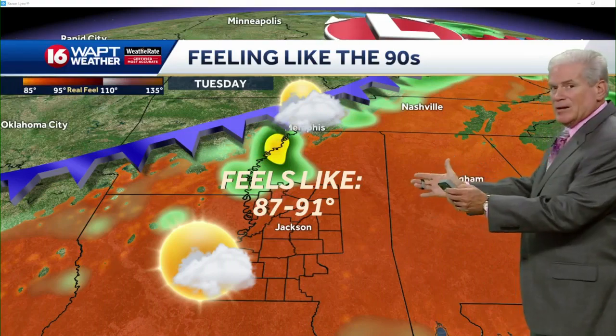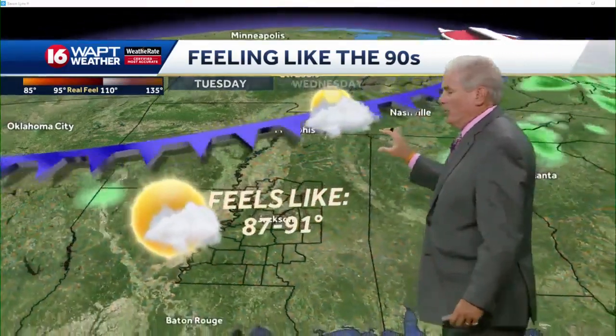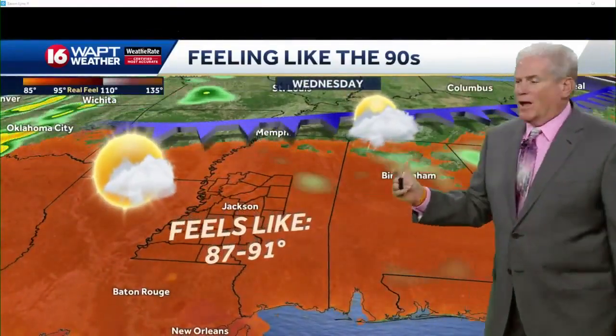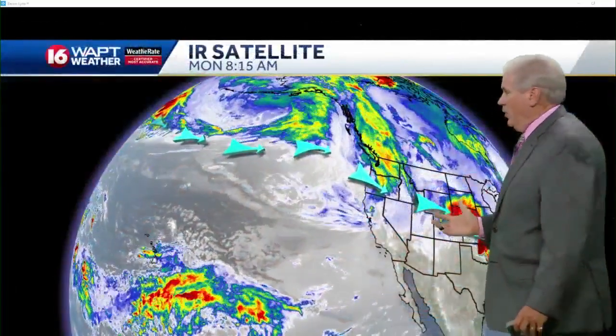There it is — upper 80s and low 90s feel to the air, with the front staying off to the north. Sunshine mixed with puffy clouds for Tuesday, Wednesday, and Thursday, and rain chances very, very low.